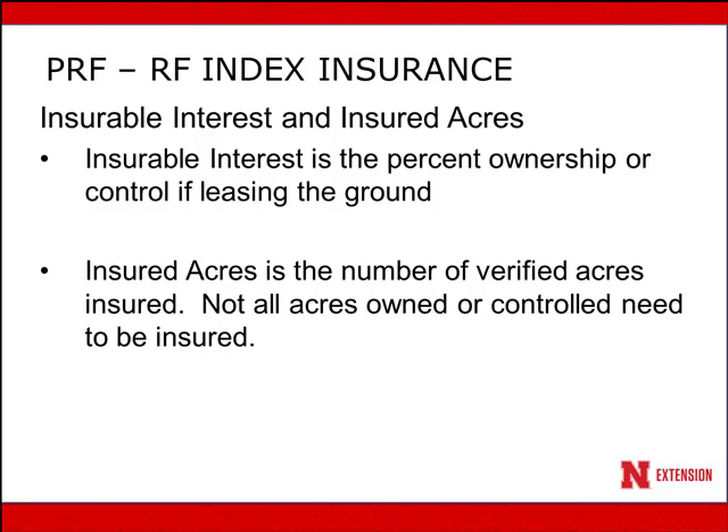For insurable interest and insured acres, you can only insure for those acres that you have ownership of or are controlling through leasing, and you need to verify those acres when you purchase the insurance. Just because you own the acres doesn't mean you need to insure them. I can conceive of situations where you might choose to insure your hay ground but not your pasture or rangeland, or vice versa. Thinking about how you might use the insurance is important.